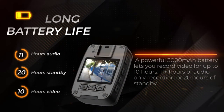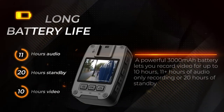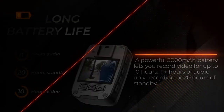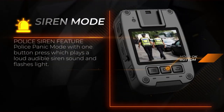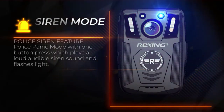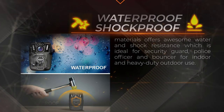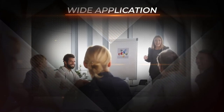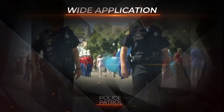Battery life is solid with a 3000mAh battery allowing 10 hours of video recording, more than 11 hours of audio, or 20 hours of standby time — enough for the average workday without needing to recharge. Other features include password protection that encrypts files so they can't be stolen or deleted; the only way to delete files is by connecting through a computer with a USB cable.